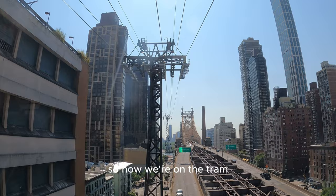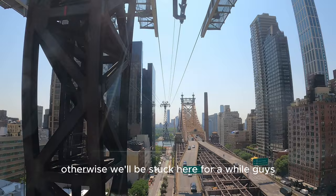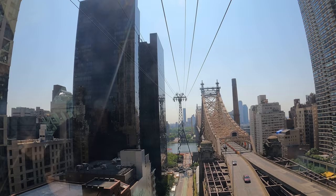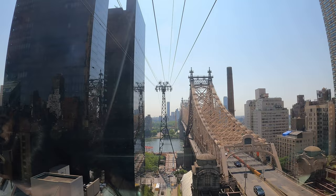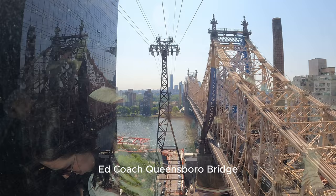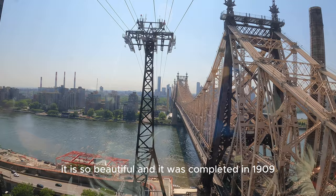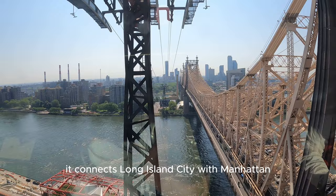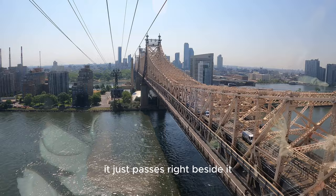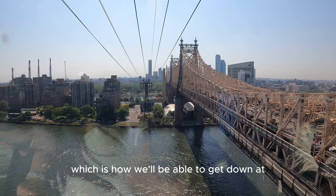Now we're on the tram — this is the speedy version of the video because otherwise we'll be stuck here for a while. The bridge that you see here is the Ed Koch Queensboro Bridge. It is so beautiful and was completed in 1909. It connects Long Island City with Manhattan and it passes over Roosevelt Island. The tramway is not actually connected to the bridge — it just passes right beside it, which is how we'll be able to get down at Roosevelt Island.